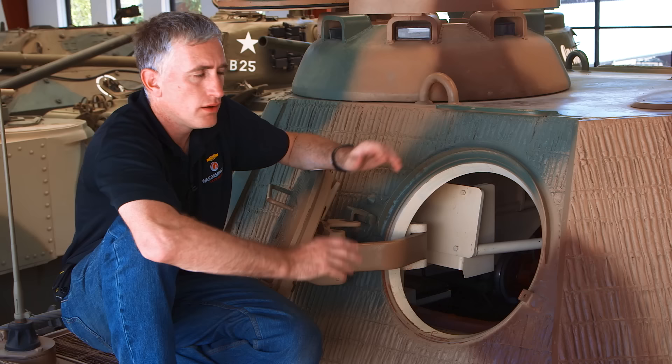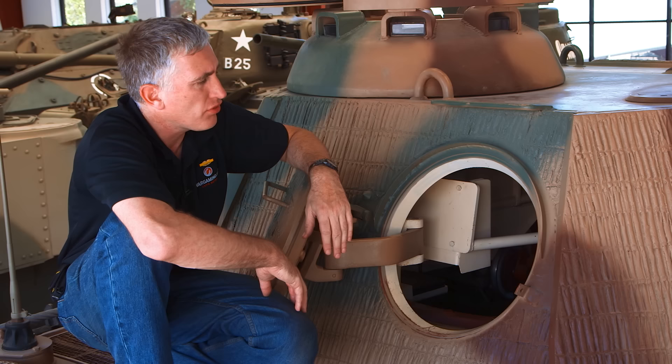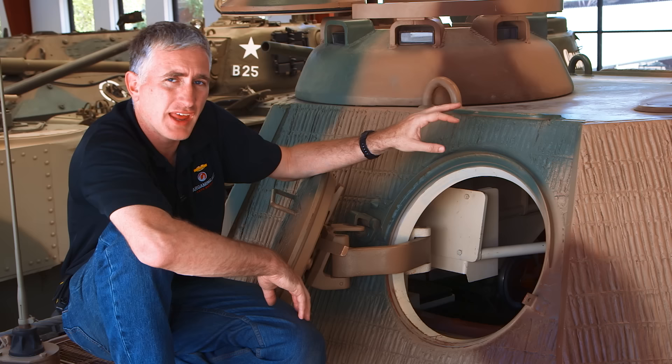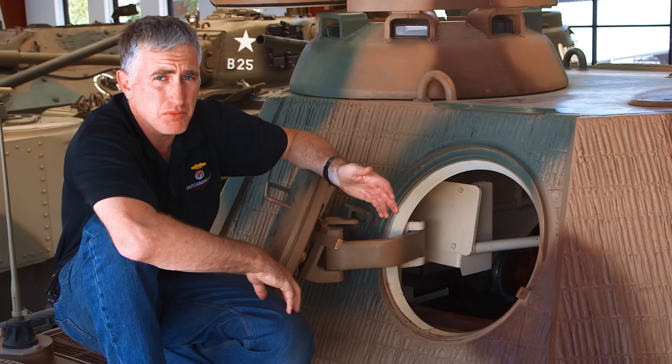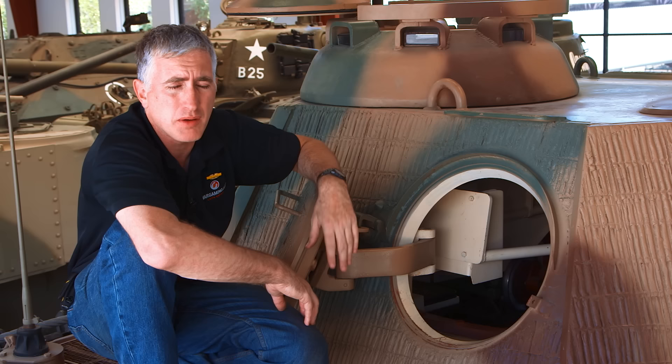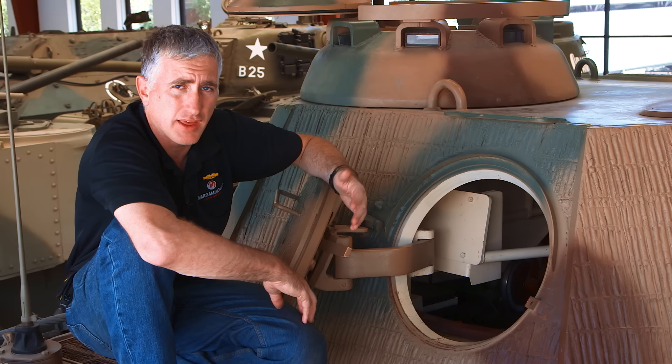While at the back, I'll talk about the Zimmerit — the anti-magnetic mine paste. People can't exactly remember what goes into it; it's sort of a mix of concrete, zinc, and a few other things. Combined with the rough texture, it's designed to make it very difficult to attach magnetic mines to the vehicle. It turned out that pretty much the only people that used magnetic mines in Europe were the Germans, so it was a case of protecting against something that wasn't necessary. Combined with reports of an additional fire hazard, in September 1944 the German army decided it just wasn't worth putting Zimmerit onto vehicles anymore, and so they ceased using it.